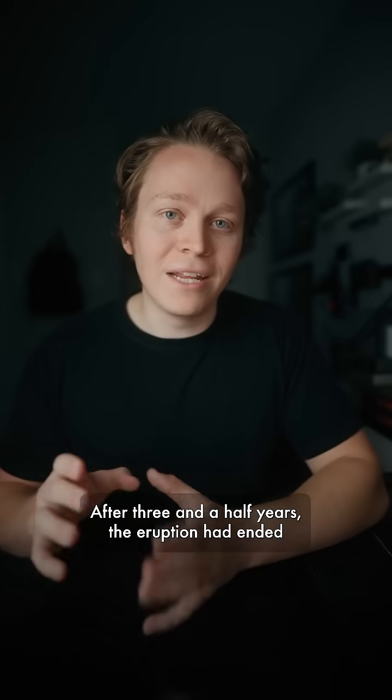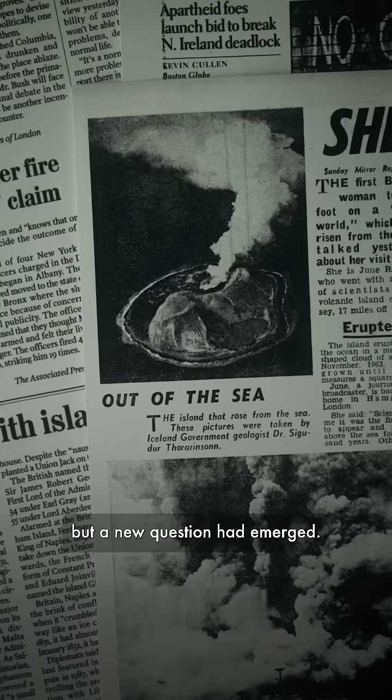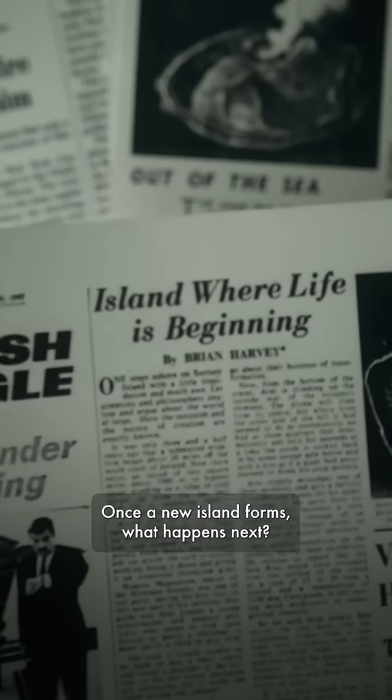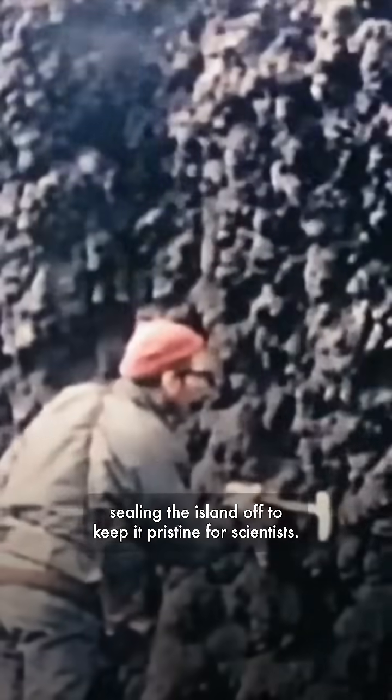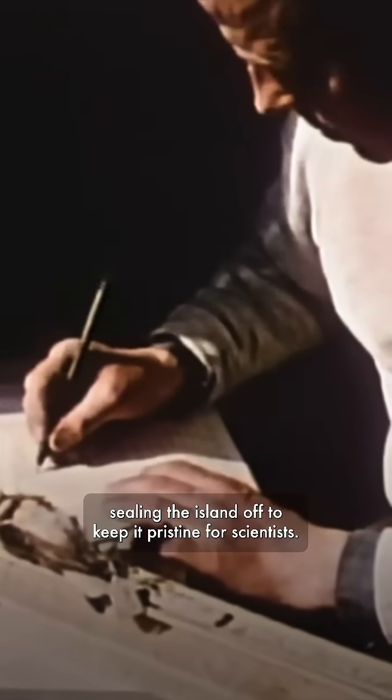After three and a half years, the eruption had ended, but a new question had emerged: once a new island forms, what happens next? In 1965, the Icelandic government set up a nature reserve, sealing the island off to keep it pristine for scientists.